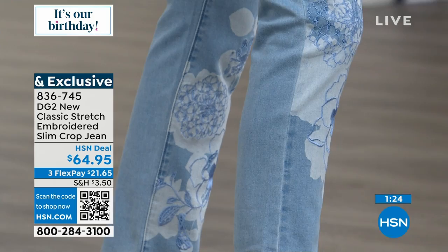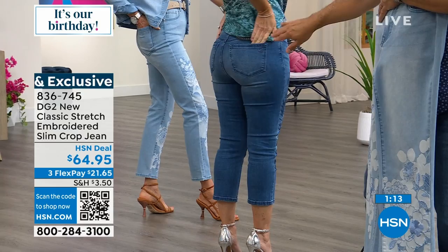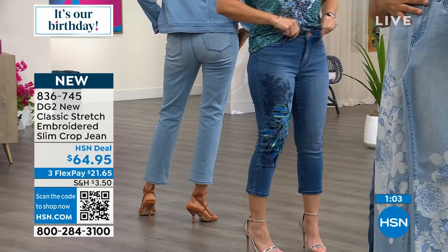One of the signatures of a DG2 jean — especially for new customers — is our backside: our pocket placement and yoke placement. Even if you don't have a perfect backside, this gives you a rounded, lifted look because of our pocket design. There are so many reasons to get these jeans beyond just how beautiful they are — they're really resilient and bounce back from the waist to the hips, thighs, all the way down to the calves.